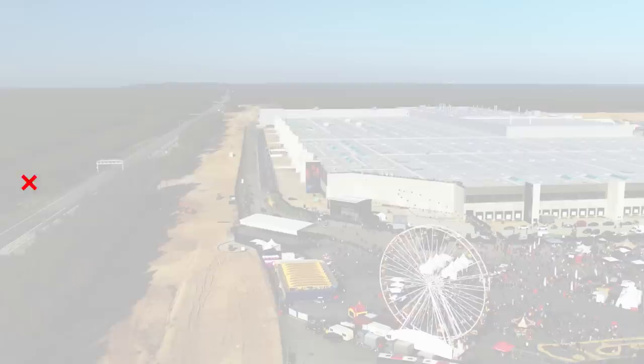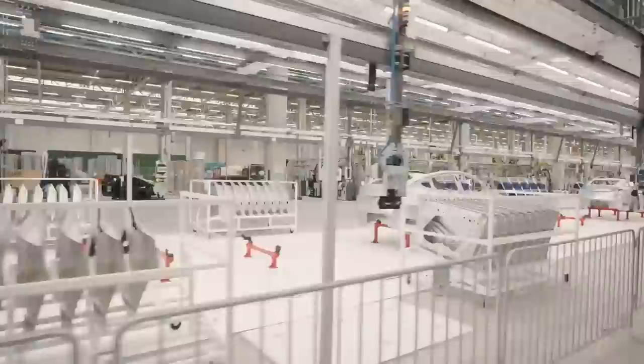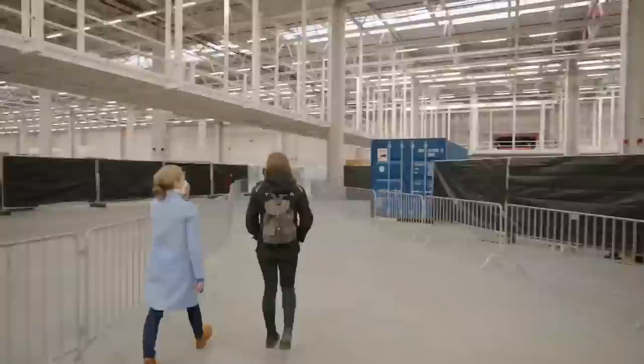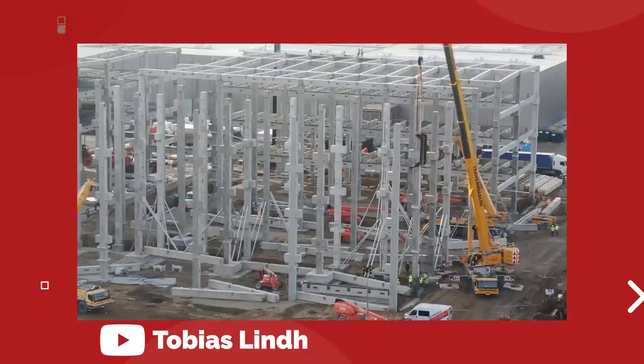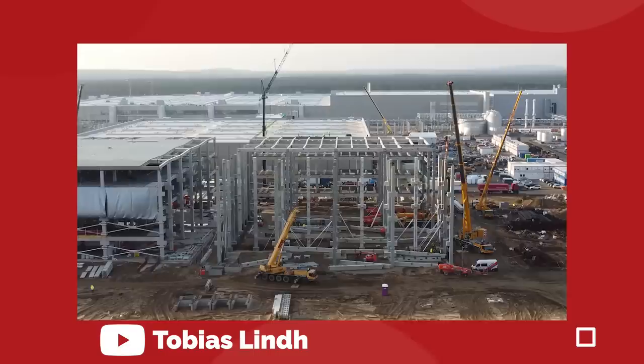As of December 22nd, Tesla has submitted all of the required documents for the German state of Brandenburg to approve the operation and production of electric vehicles at Gigafactory Berlin. The environment ministry of the German state of Brandenburg announced that it had received the necessary documentation from Tesla and any relevant agency. It's good news in the sense that progress is continuing to move forward — any report that doesn't involve a pause or setback when it comes to the process at Giga Berlin is a big positive for Tesla.